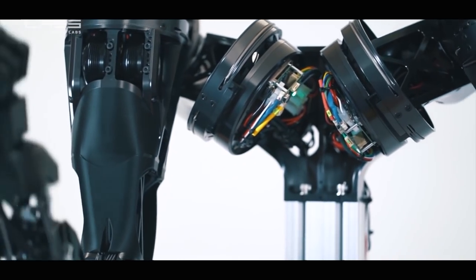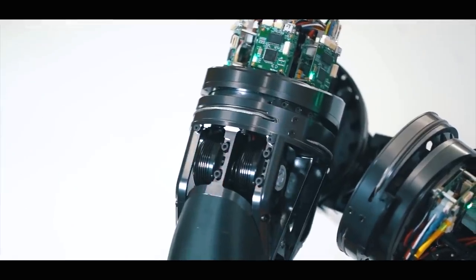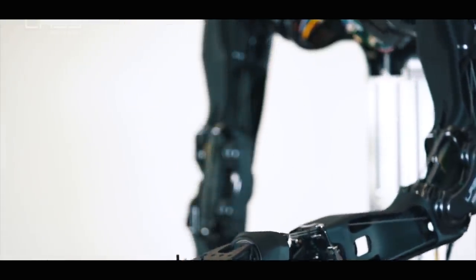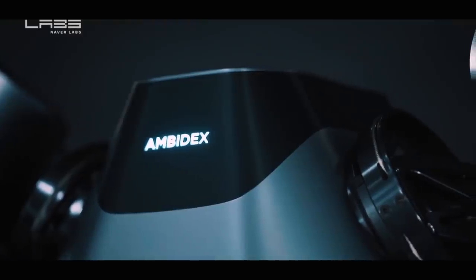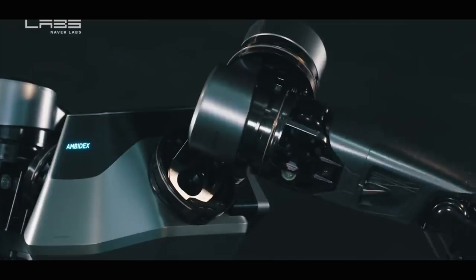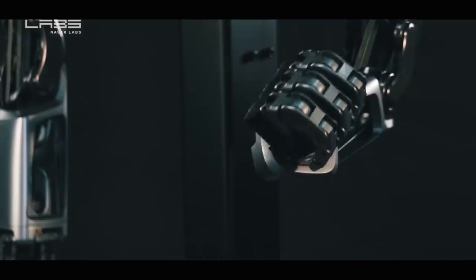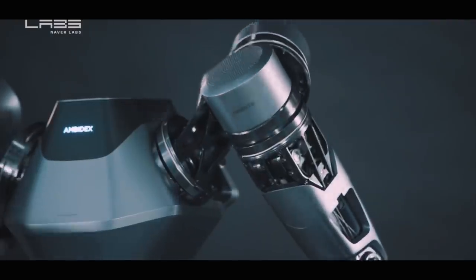At just 2.3 kilograms, Ambidex weighs less than a human's arm. It can be operated at a speed of 5 metres per second and can carry up to 3 kilograms. The robot arms can support high-speed, wireless, real-time control from remote locations using 5G brainless robot control technology. The arm is controlled over a 5G wireless link using complex sensors and the latest 5G data management.